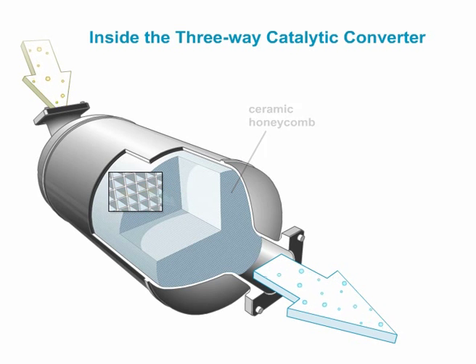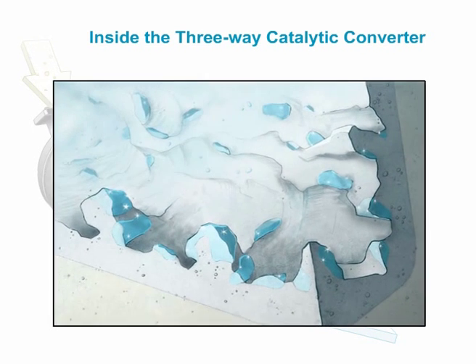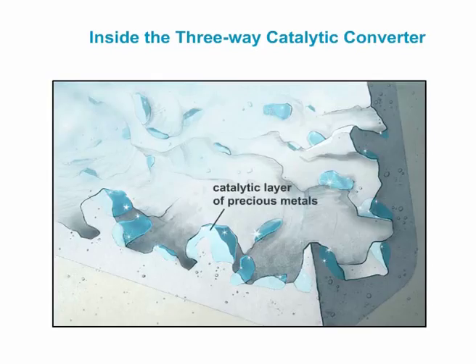This is where the washcoat of aluminum oxide is applied. Being very porous, it greatly increases the surface area. The washcoat carries the catalytically active precious metals, and the desired reactions take place at this metal layer.